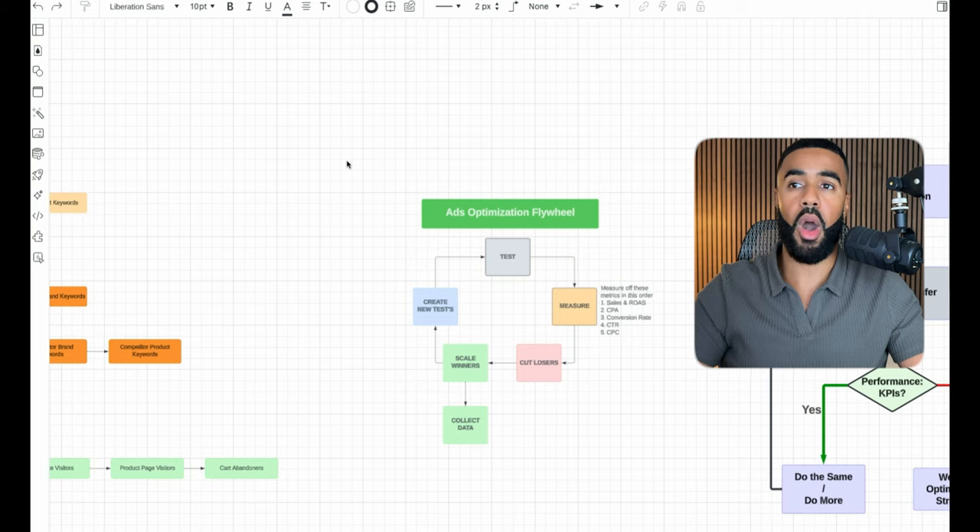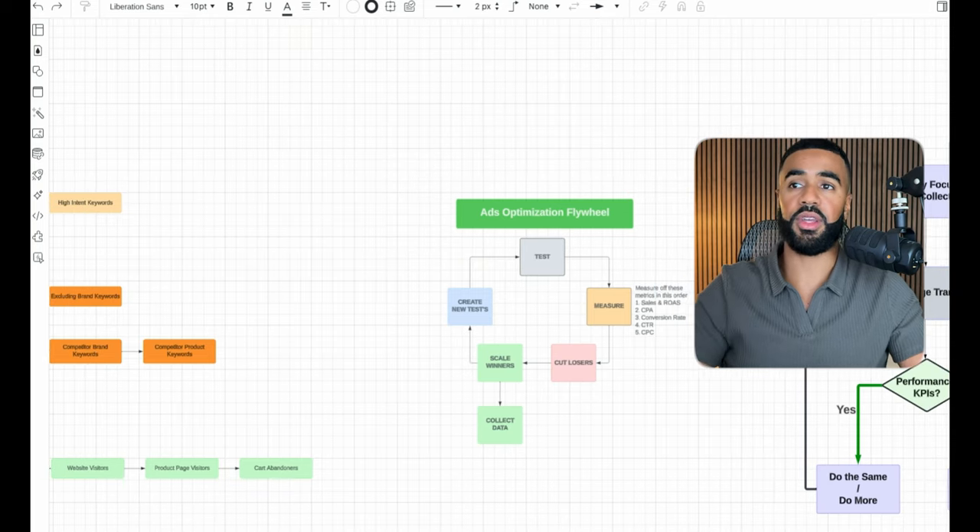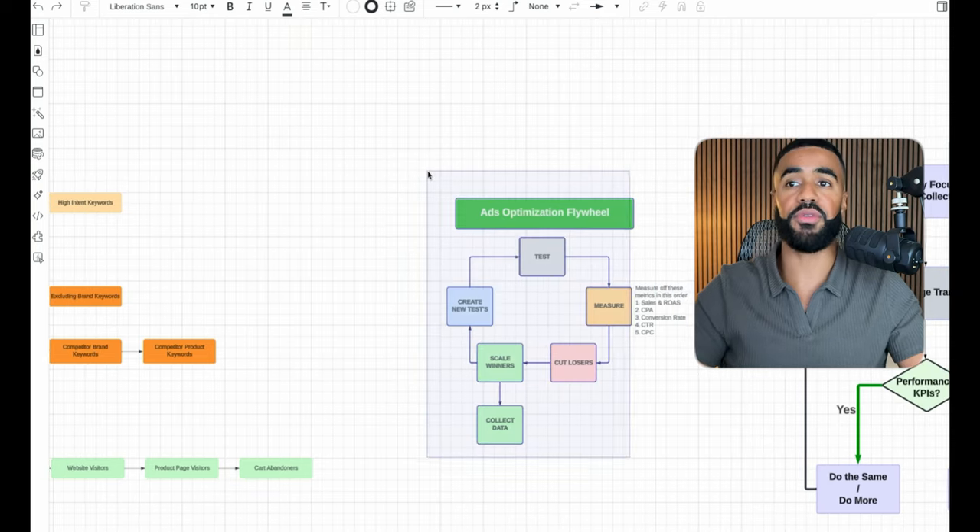The main strategy I've seen work well is using single keyword ad groups, where we have individual keywords with specific ads made for that specific keyword. I'll typically outline a full sheet with all the different tests we're going to run for every single campaign.